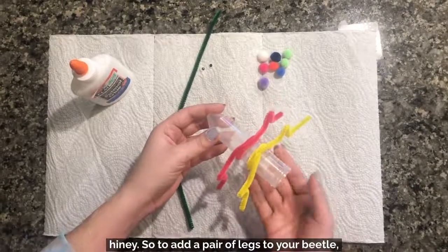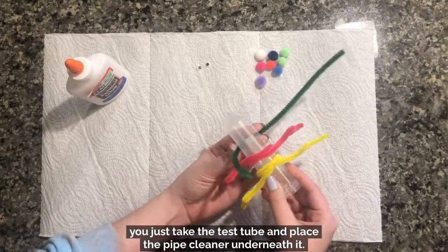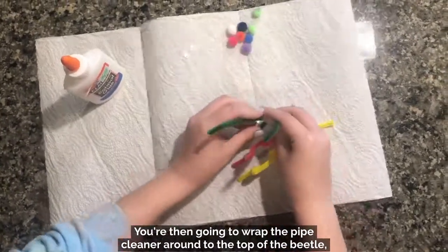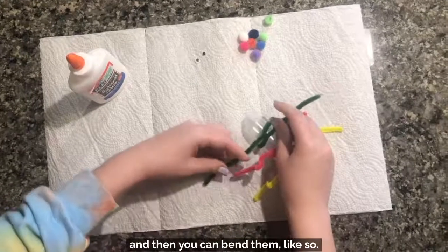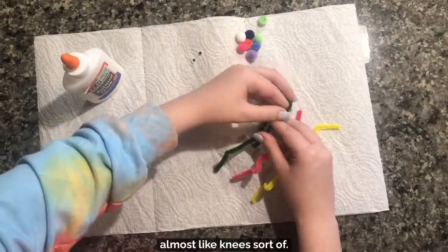To add a pair of legs to your beetle, you just take the test tube and place the pipe cleaner underneath it. You're then going to wrap the pipe cleaner around to the top of the beetle, twist-tie the ends together like this, and then you can bend them to give the beetle some joints — almost like knees.